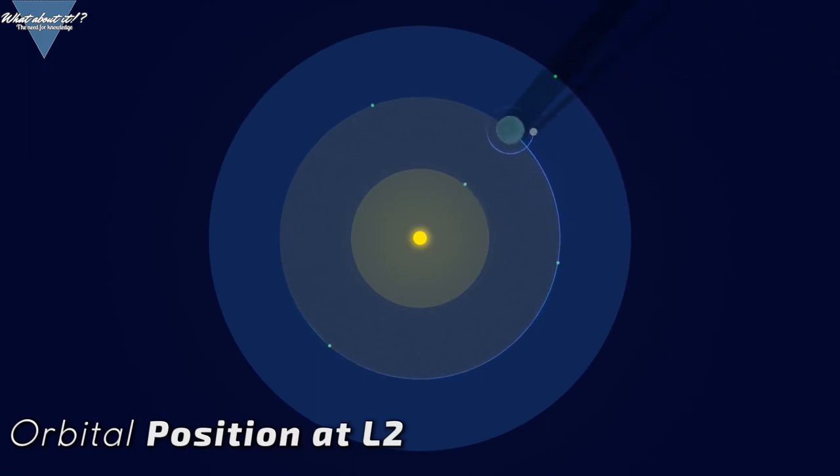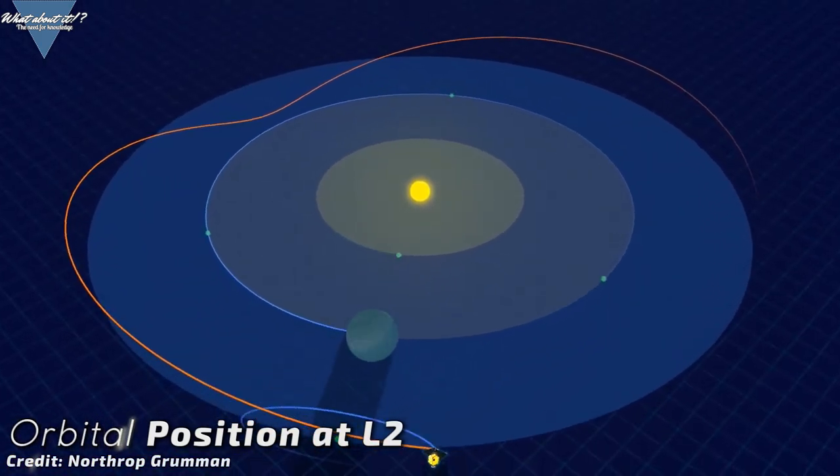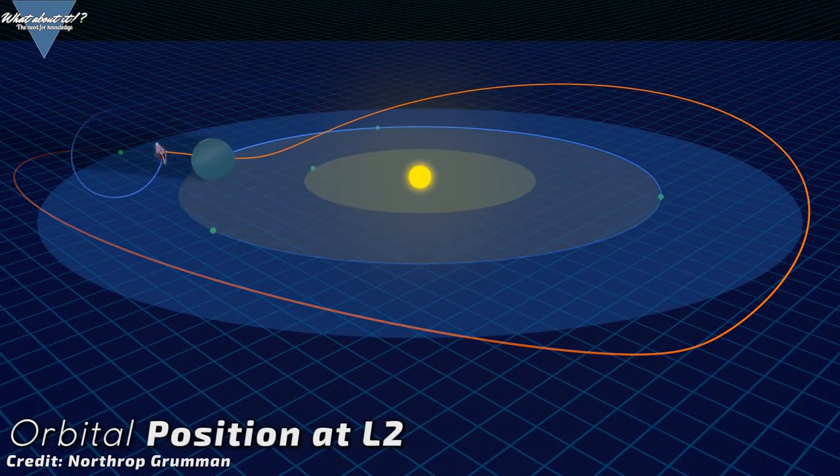Once deployed at the Lagrange 2 point in a permanent Earth shadow, it will unfold to 21 by 14 meters. The sunshield was hand assembled at Mantec in Huntsville, Alabama.